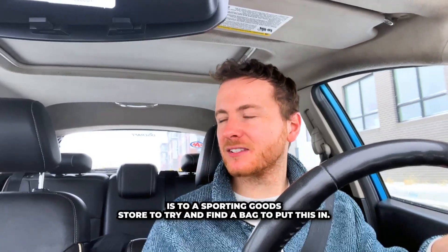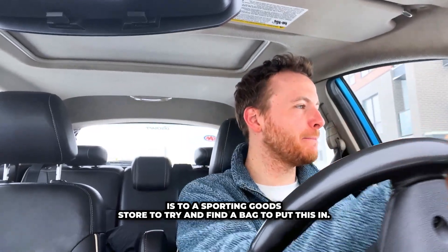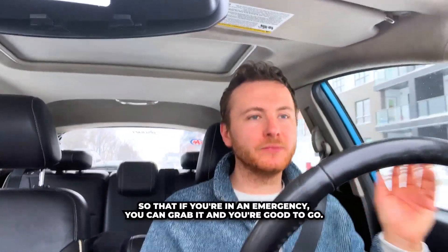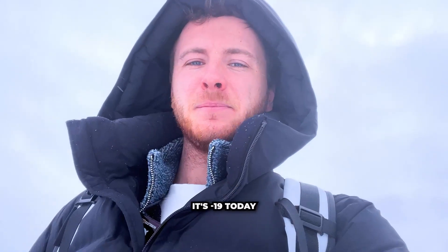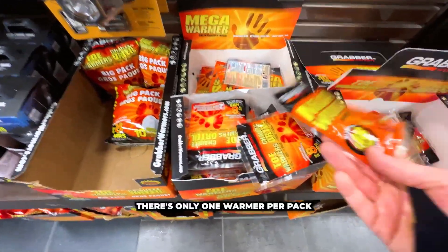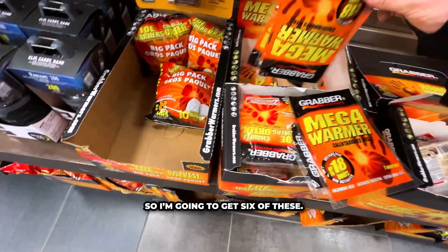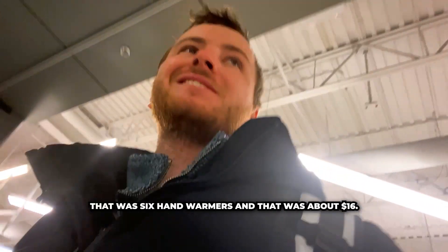The first place I'm going to head is a sporting goods store to try and find a bag to put this in. We want something that's vibrant, colourful, and easy to see so that if you're in an emergency you can grab it and you're good to go. Just arrived at the sporting goods store. It's minus 19 today so I've stumbled across some hand warmers. There's only one warmer per pack so I'm going to get six of these. That's the first thing down — six hand warmers for about $16.